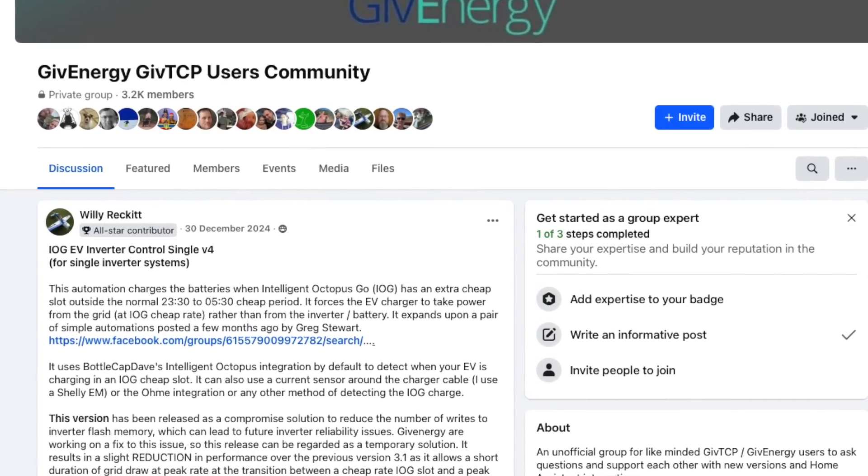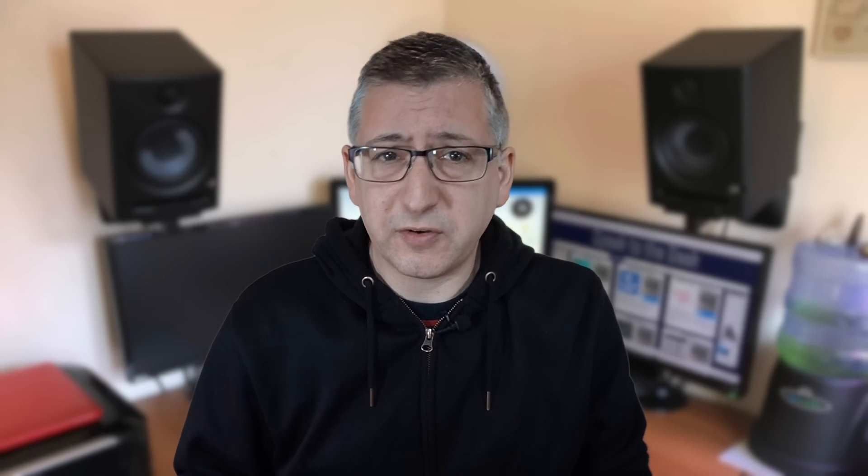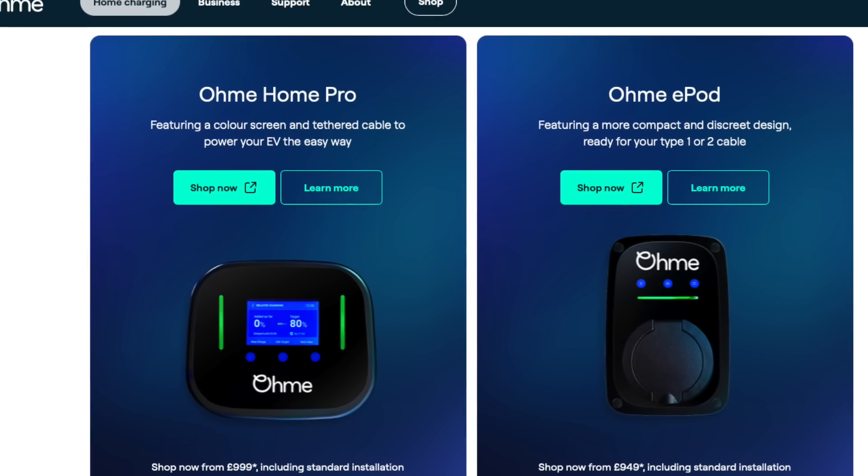But back to the automation. Thanks to a couple of members of the GiveTCP Facebook group — Greg and Willie — there is already an automation available to do this, and you can copy and paste their code into Home Assistant and tweak it to your needs. But I wanted something a little easier for beginners to use, so I've turned it into what's called a blueprint, which means you don't need to edit any code at all to get this working. There are some restrictions though — if you have an Ohm charger, for instance, you'll need a totally different automation and Willie has a version for you on the Facebook group. Also, my blueprint only supports a single inverter, so if you have multiple inverters then you'll need to go and check out Willie.